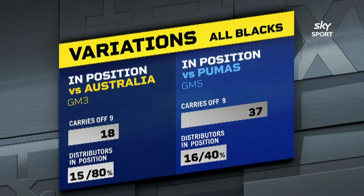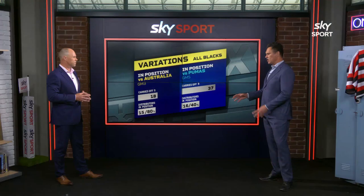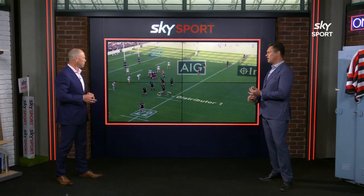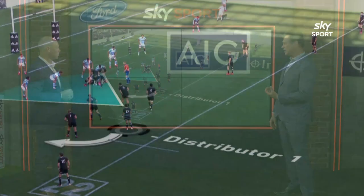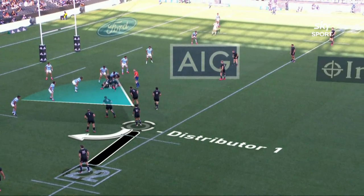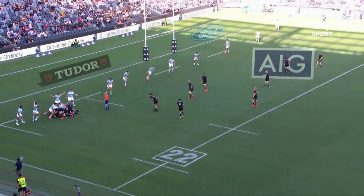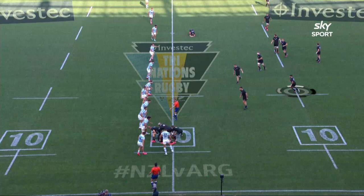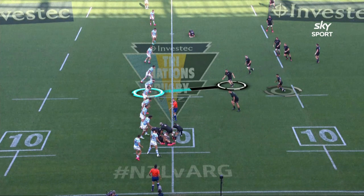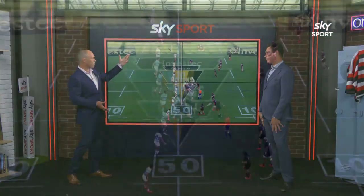This is game three against Australia — dominant match. All of a sudden 80%, not as good against the Pumas. How critical is that in terms of manipulating the defence? The distributor behind those forwards is absolutely critical for the variation. Clearly we can kick off them, we can move the ball to wide channels, and they can help with the continuity if there's a little breach from the forwards. You can see Richie Moonga, who's one of the best, is really animated as he goes around. He's got options outside him and he uses them really well on this occasion. He can be a voice for the players in front of him, run good support lines, and create holes for other players around him. When the All Blacks get this right, it creates opportunities.